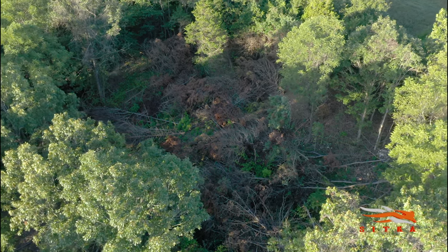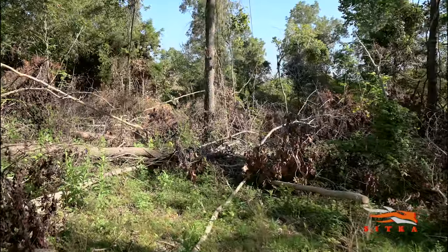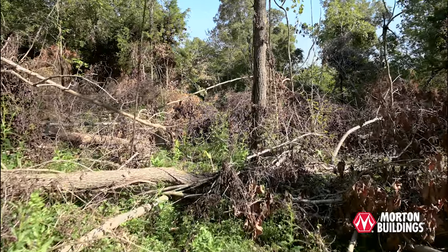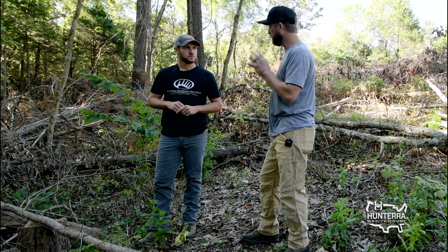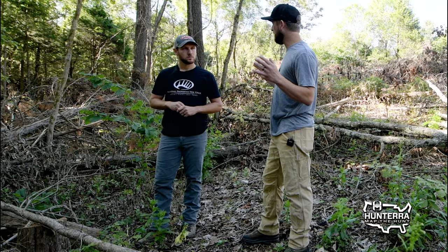So for the first step, if the cover is poor on a property — which a lot of properties don't have great cover — you've got to create it. And that's what we're standing in today: a bedding area that has been created first and foremost before food plots were even planted on this property. Creating secure bedding should be the foundation of successful layouts of a farm.